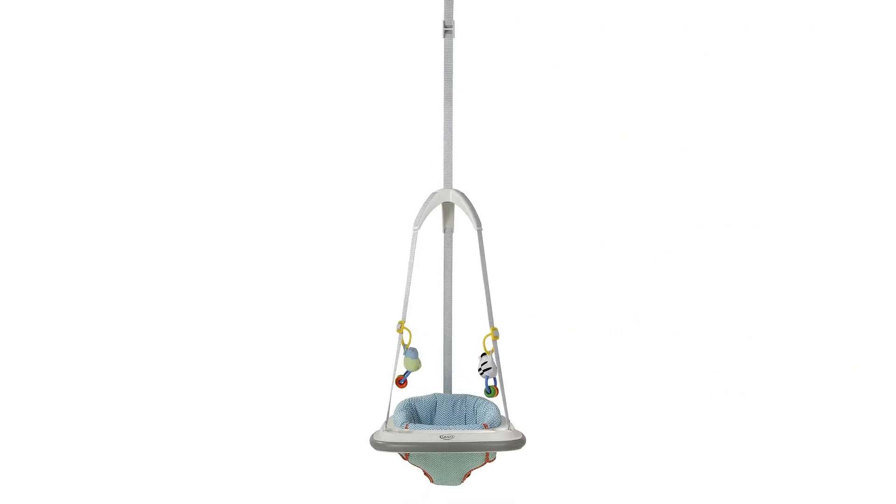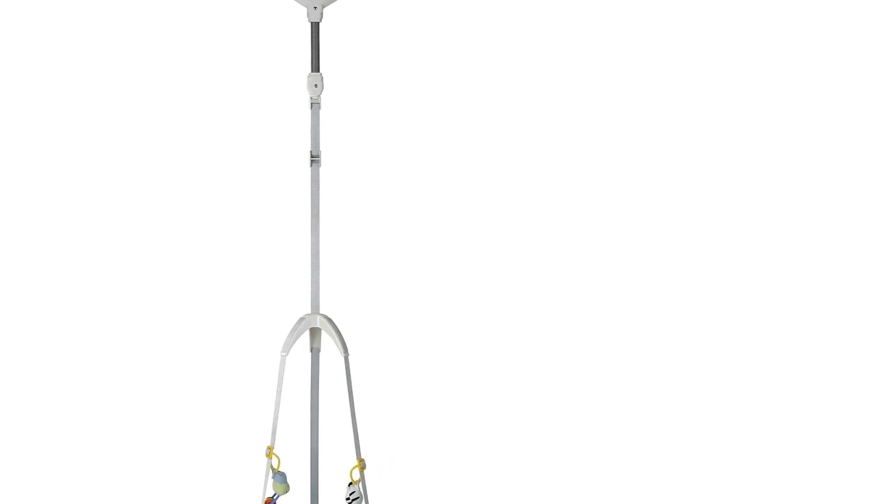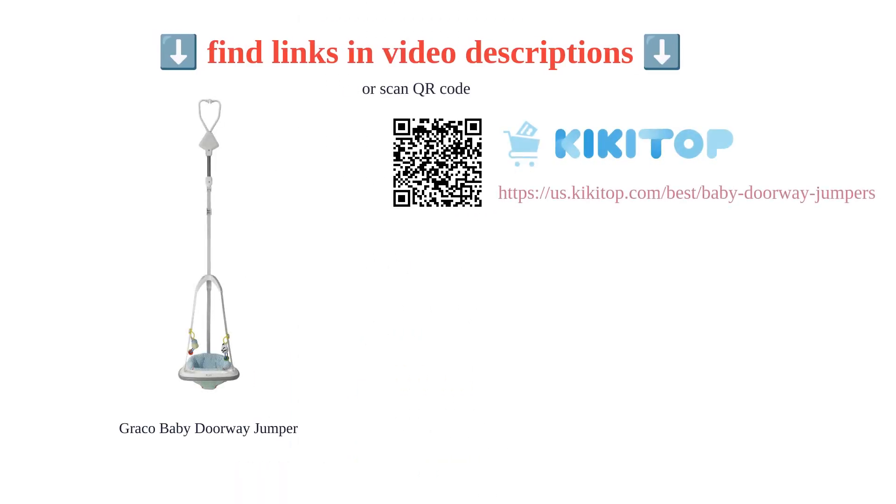However, some customers found it difficult to assemble and mentioned that it didn't adjust high enough for tall babies. Overall, the Graco Doorway Bumper Jumper provides a safe and entertaining experience for your baby.